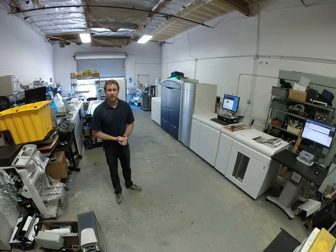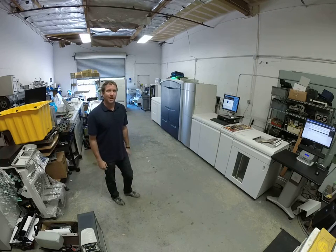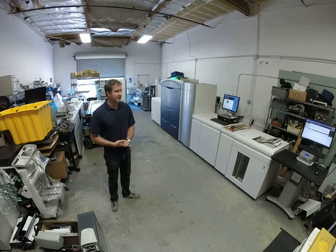Hey, how you doing? My name is Brad Nelson. My company X-Digital has a totally rebuilt Xerox Color 1000 press available for sale.